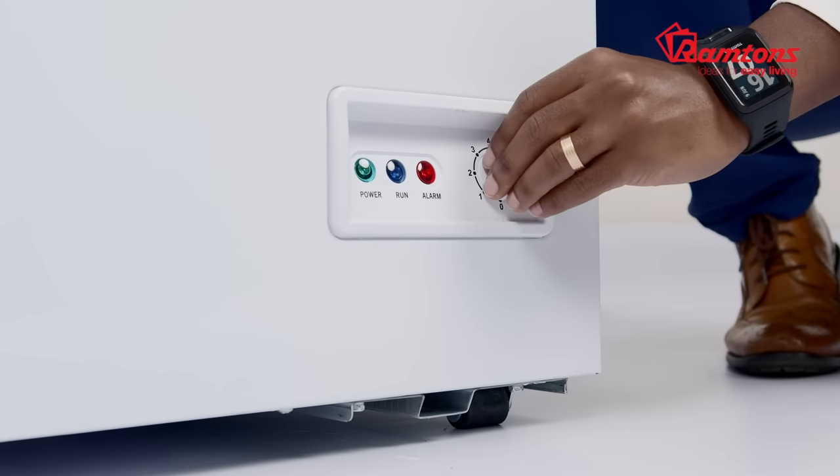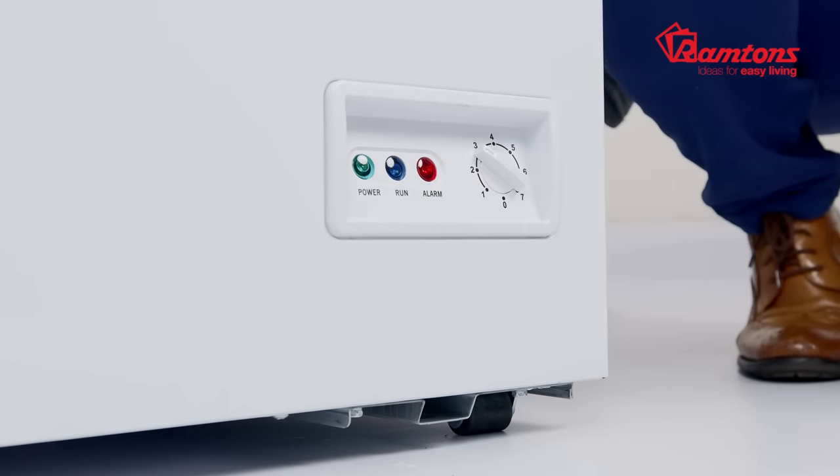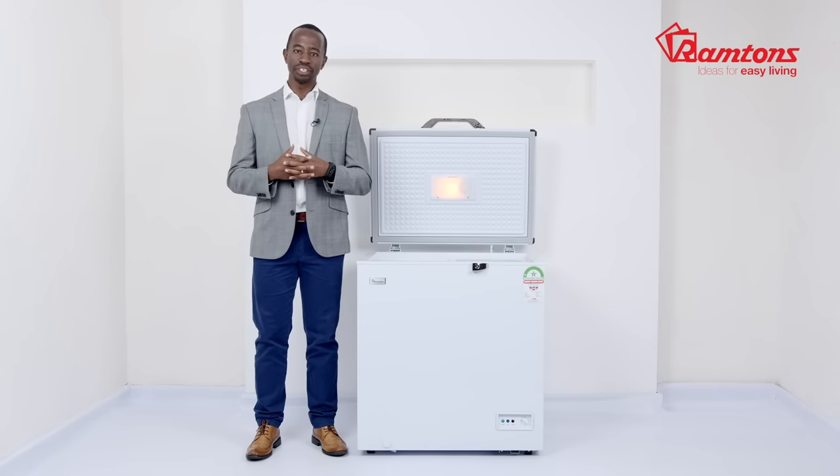This freezer has an adjustable thermostat and an external condenser. It also has a lock and caster wheels, giving you maximum control and usability.